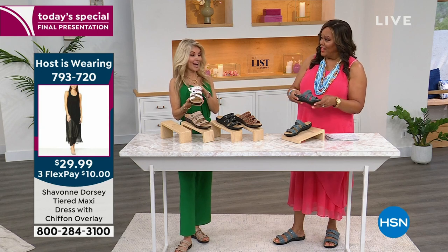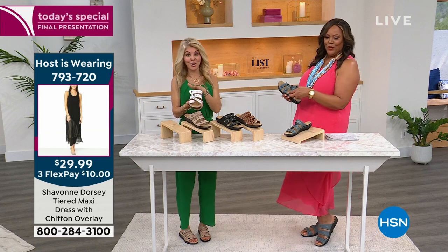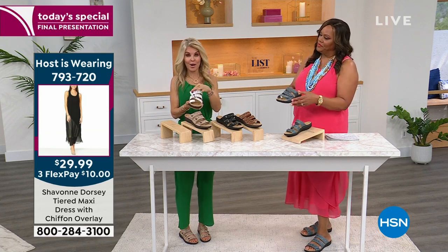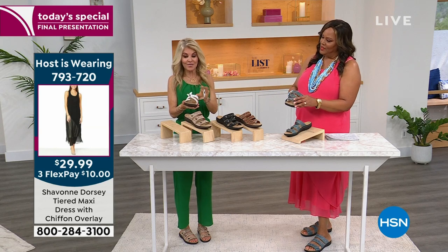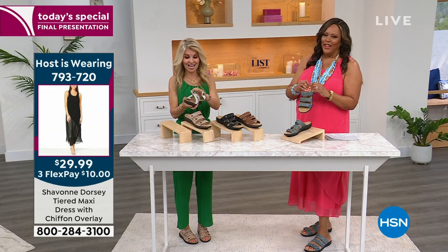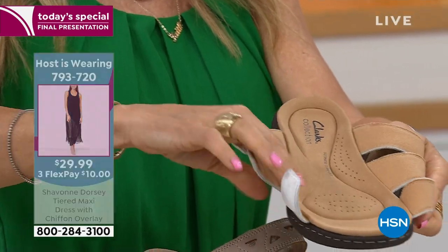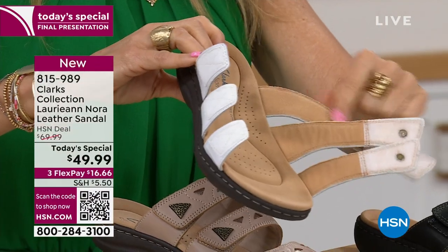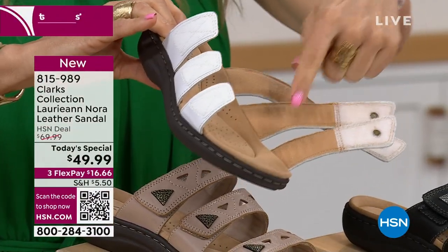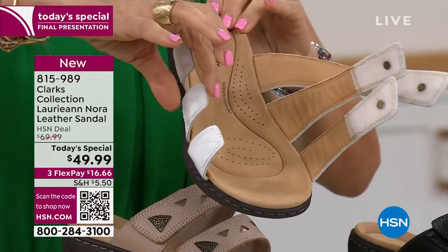$49.99 is the lowest price ever, out there, period. You can't find it. They really knocked it out of the park on this one. This is our only Clark's today's special for the full year — the only sandal we'll have as a TS like this. Again, we have all the memory foam on the inside, the bounce and return, this beautiful soft sock lining. Even every strap has a microfiber soft lining. So nothing touching your foot hurts. There's never any break-in time with our Clarks.